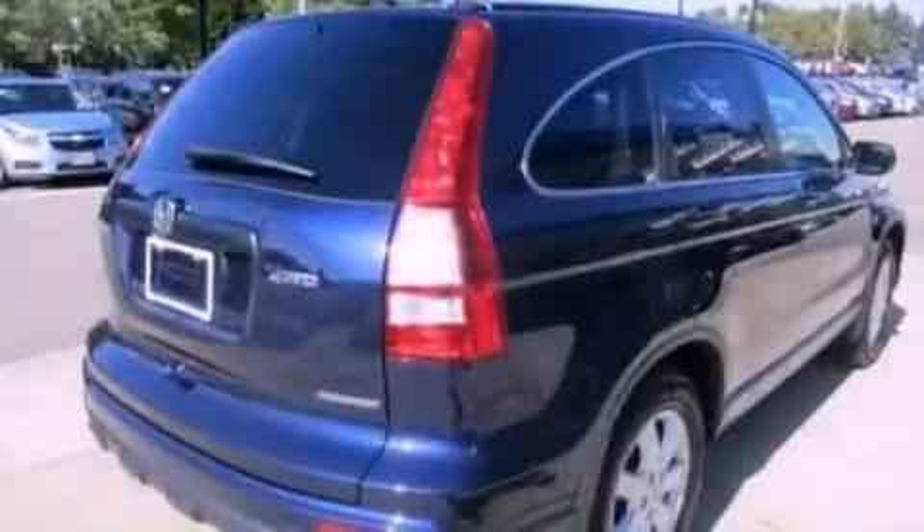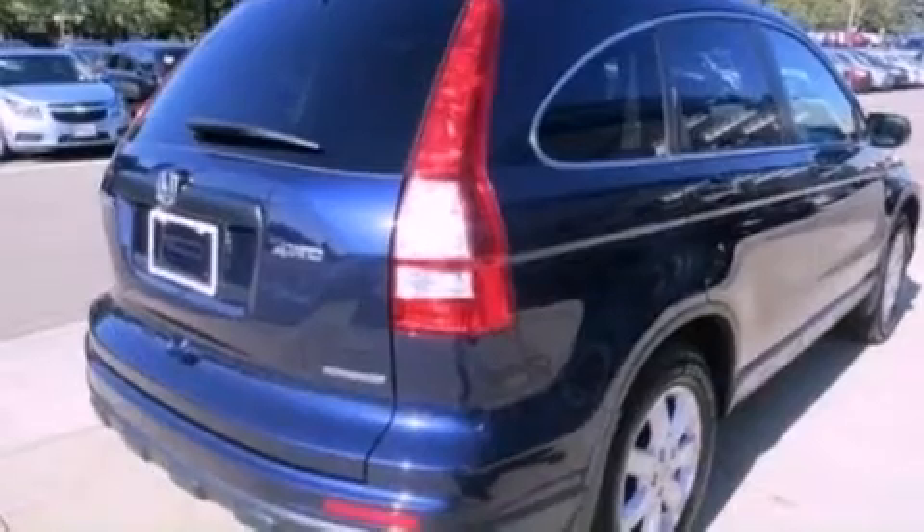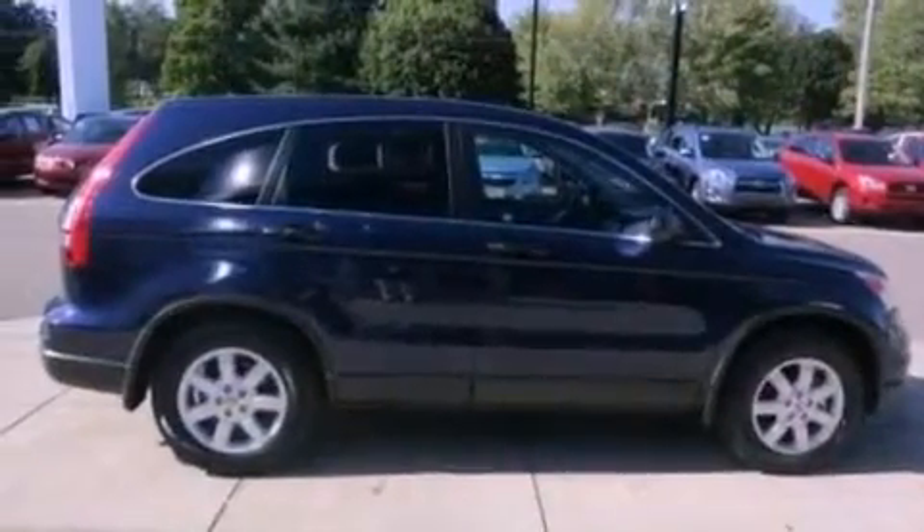Features include aluminum wheels, a low tire pressure indicator, traction control and stability control systems, a CD player which can read MP3s, and a passenger side vanity mirror.